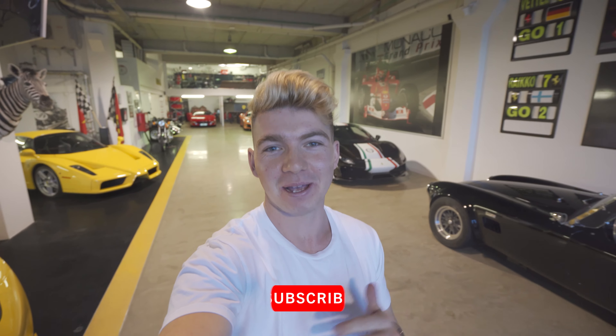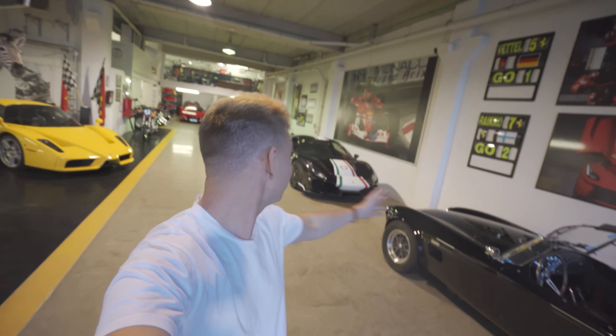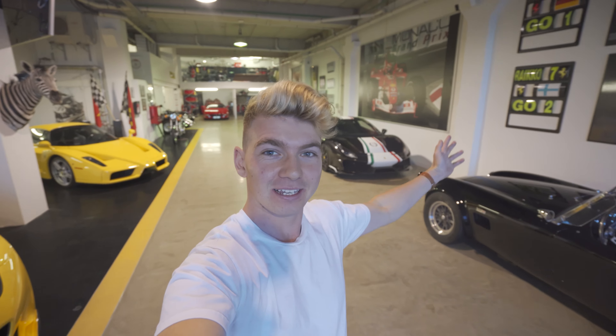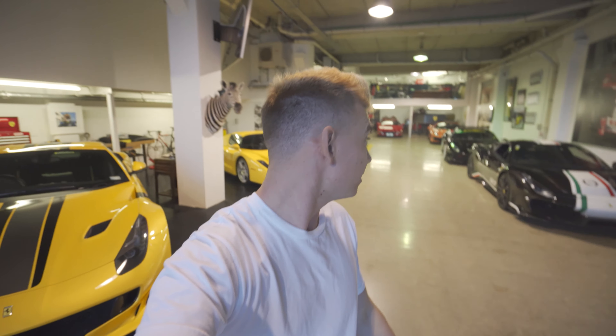Hey guys, how's it going? It's Ben back with another video and today we've got a really cool one. We're exploring this amazing garage here in Auckland with car collector Grant Baker. He's got quite a few Ferraris and a few other really special cars. He's going to give us a little tour today, tell us about the cars, show us around — and there's probably a few cool stories as well. So let's get into it.